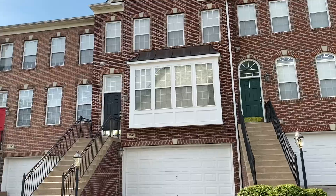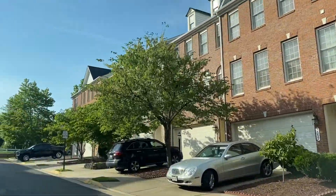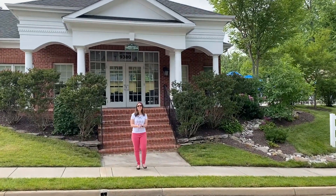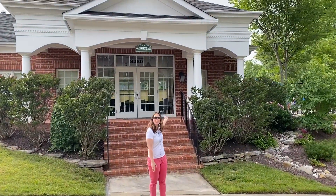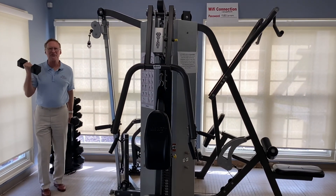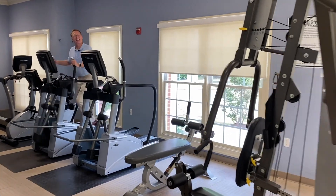The active homeowners association keeps the community well manicured and looking good. Lorton Valley has tons of amenities, and it all starts at the fabulous community center. The fitness center has a lot of outstanding equipment so you can get in really good shape.